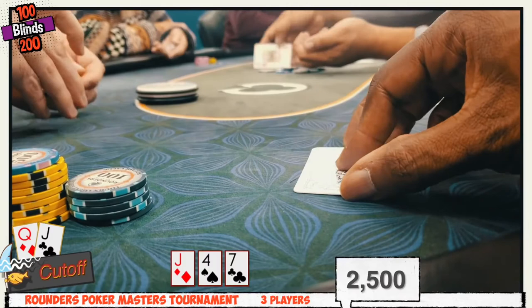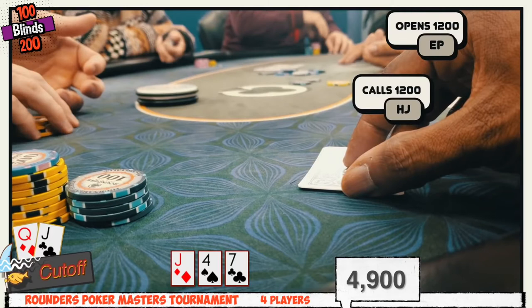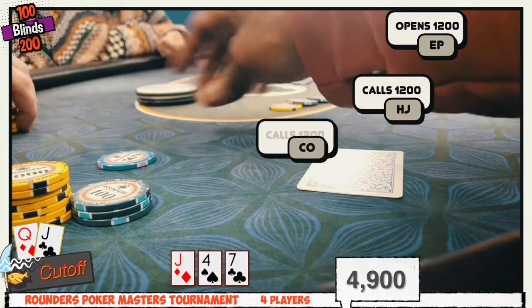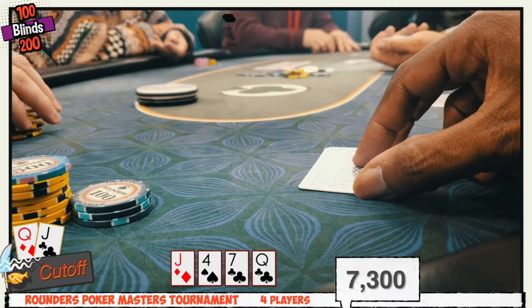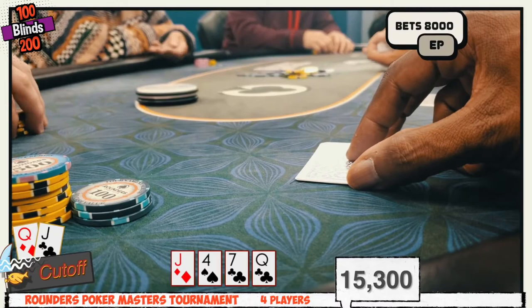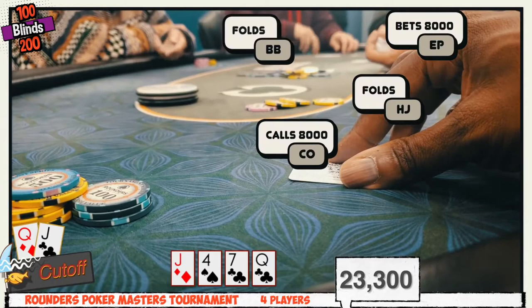Early position opens to 600 and the hijack calls. Jamin slides in with queen jack offsuit and the big blind comes along — four ways to a flop of jack, four, seven rainbow. The big blind checks and the opener continues with $1,200, about half pot. The hijack calls, and people in Texas don't like folding at all. With top pair and decent kicker, Jamin calls too. The big blind is in there as well. A queen of clubs hits the turn, improving to two pair — a great card.